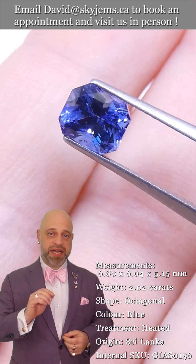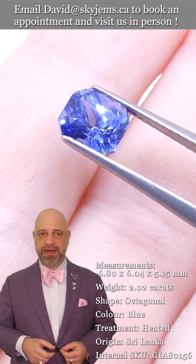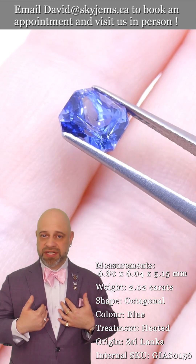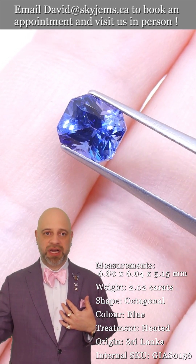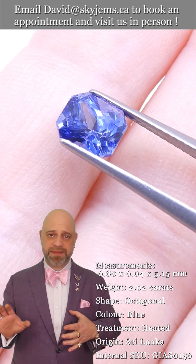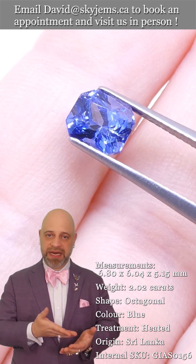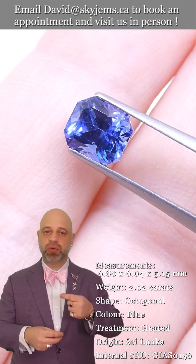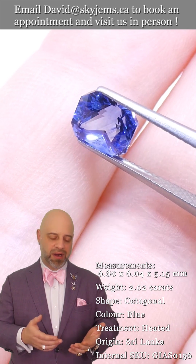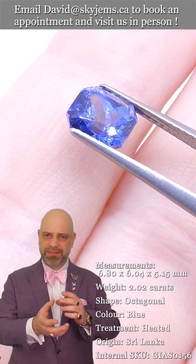If you don't already know, skygems.ca has been selling gems and jewelry online since 1999. I'm third generation in the business. We have a fourth generation coming up, and what all of this experience has taught us — especially all the online experience — is that gems and jewelry must be seen in person and held in your hand to truly understand what they are, to truly understand the color and understand what the piece is.